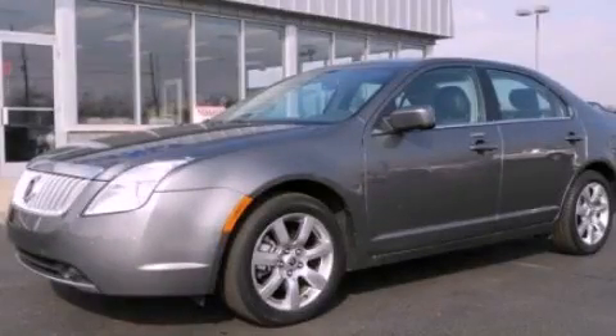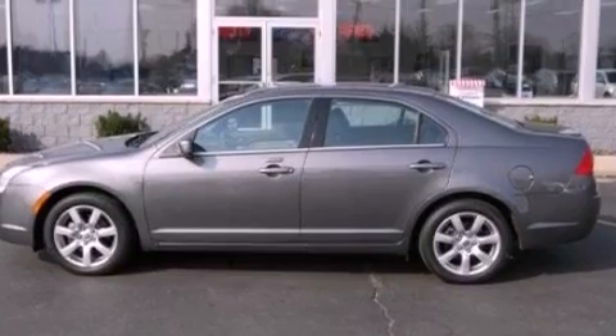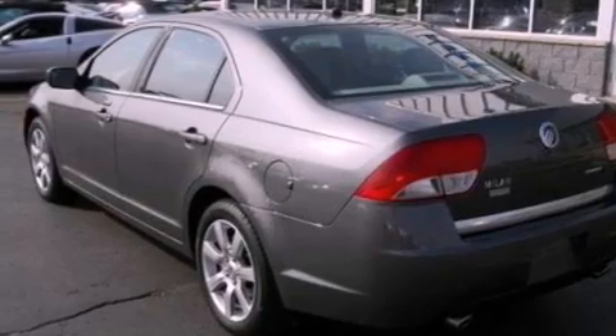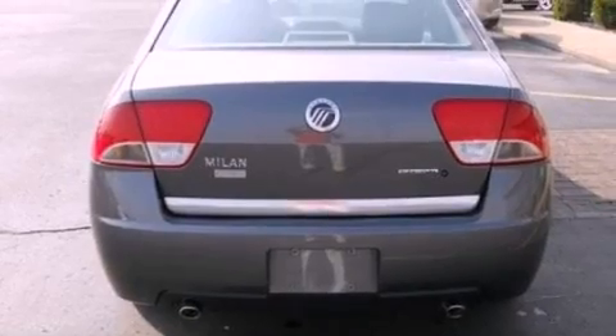This is a 2011 Mercury Milan. It features a 3.0-liter six-cylinder engine and an automatic transmission. Its top features include heated front seats, a low-tire pressure indicator, traction control and stability control systems, aluminum wheels, and satellite radio.